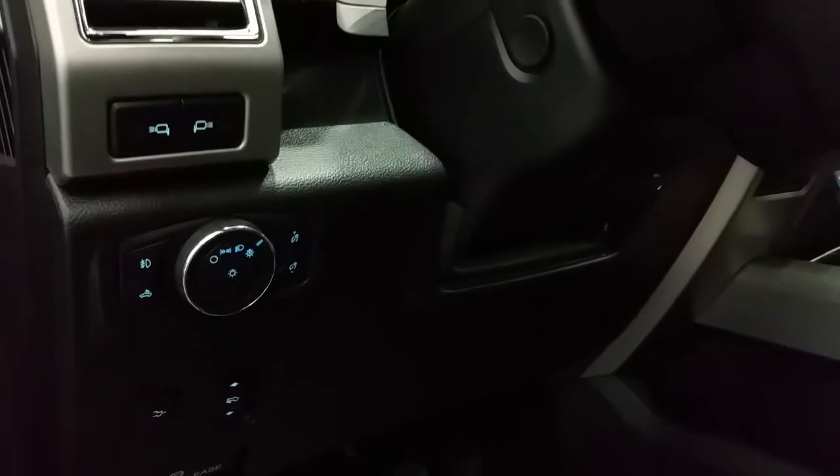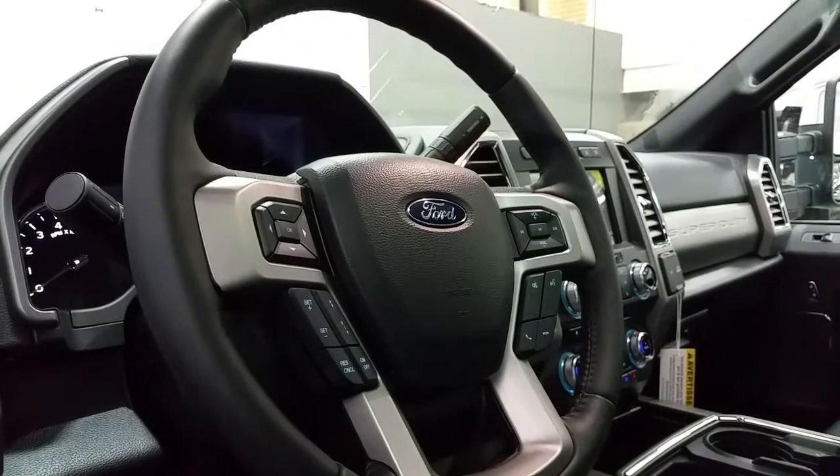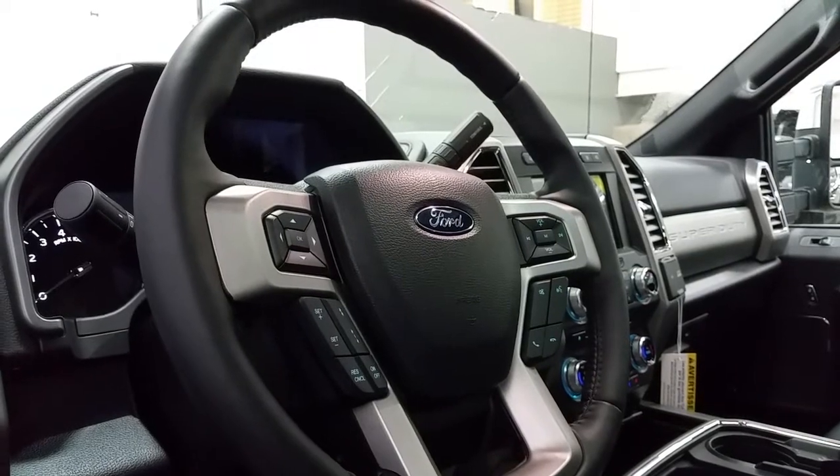Power adjustable brake pedals and power tailgate release. A power adjustable steering wheel that's also heated features adaptive cruise control, media controls, and SYNC voice activated controls.